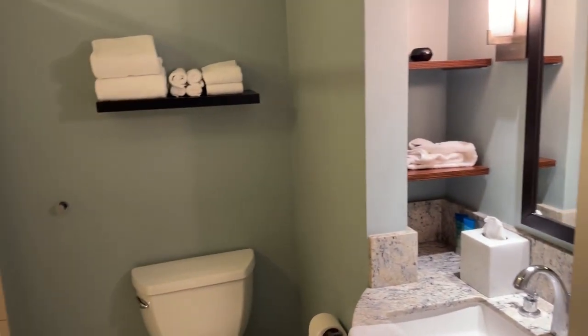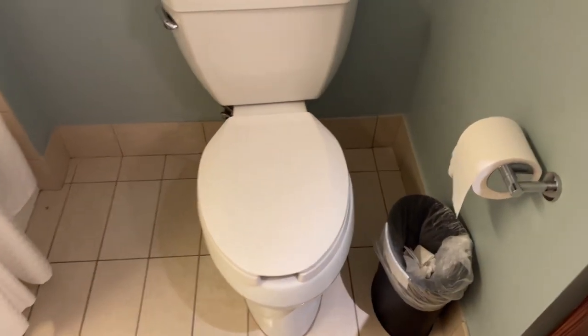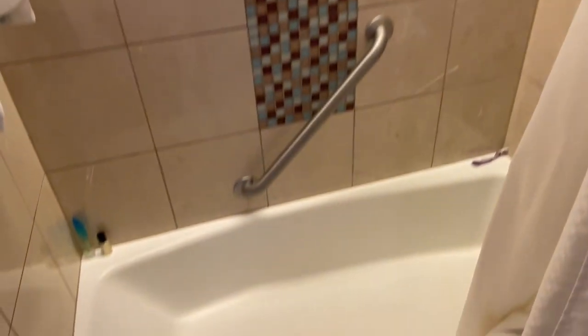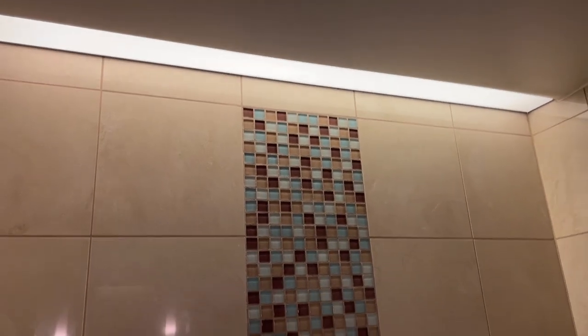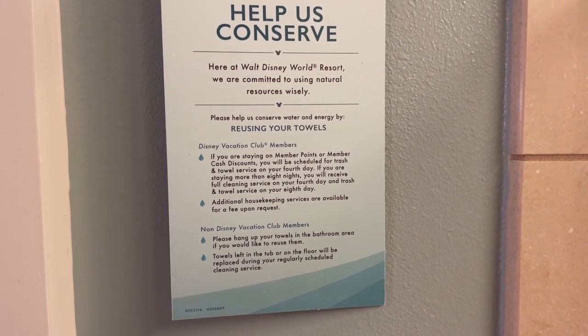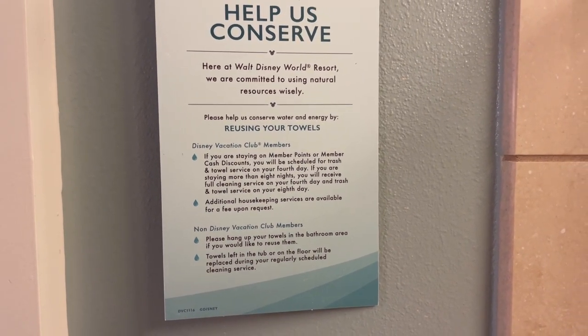To the left is this sliding door — this will be your bathroom. You have your standard toilet, and above it is a floating shelf with your towels. Here is the tub-shower combo. The water pressure and temperature are excellent. There's also a light in the shower, which I totally love, and you've got this inlay tile work. As per usual, they want you to help conserve. If you're a Disney Vacation Club member, you'll get trash and towel service on day four. If you want more housekeeping, you can request that for a fee.